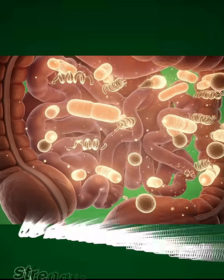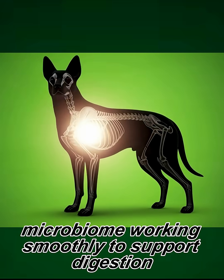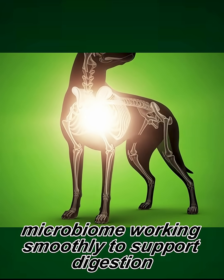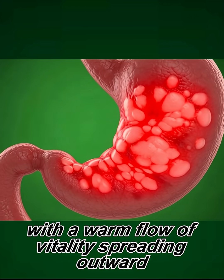The muscles respond as nutrients feed and strengthen the muscle fibers. The intestines show a balanced microbiome working smoothly to support digestion. The dog's body feels more energized, with a warm flow of vitality spreading outward.